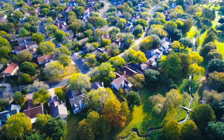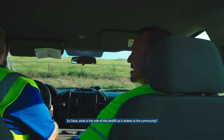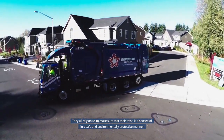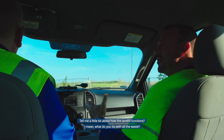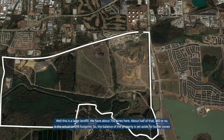This is Dave and he runs the landfill. It takes the work of dedicated professionals — environmental engineers, land planners, surveyors, and city officials — to plan and operate a landfill. Dave explains that the community relies on them to make sure trash is disposed of in a safe and environmentally protective manner. This is a large landfill with about 750 acres, roughly half of which — about 360 acres — is the actual landfill footprint. The balance is set aside for buffer zones, wildlife habitat, floodplains, and other natural features.